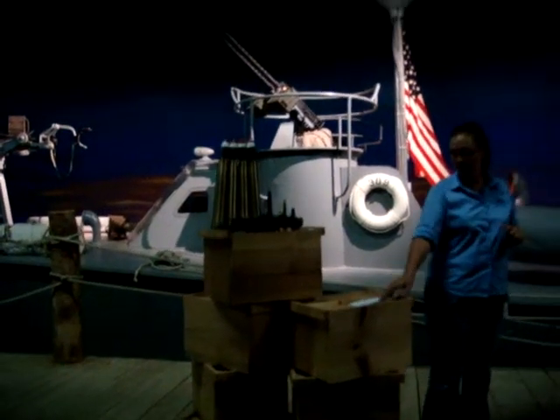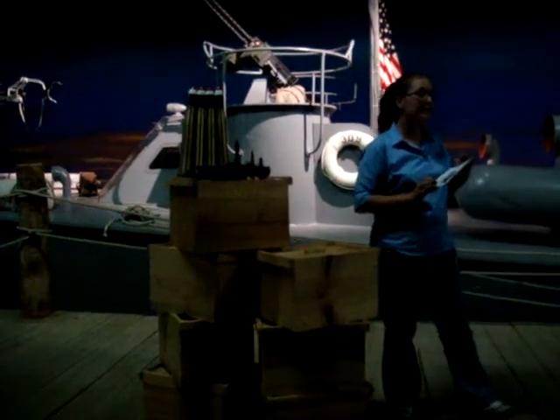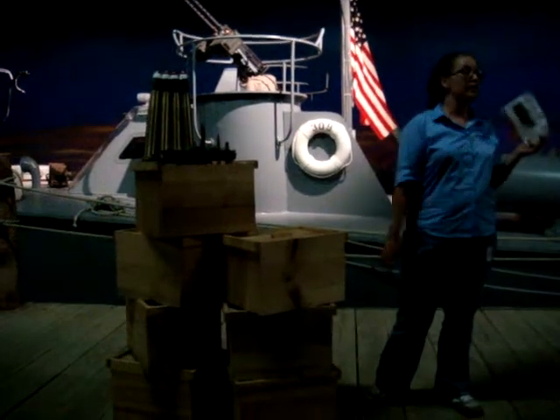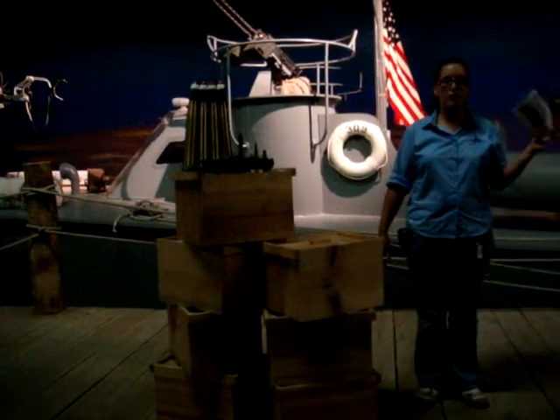Also, on your way out, make sure to check out this picture from the program convention when the boat had been sold as surplus. This is a picture of PT-309 — it's the coolest fishing boat I have ever seen. I will have one when I grow up.